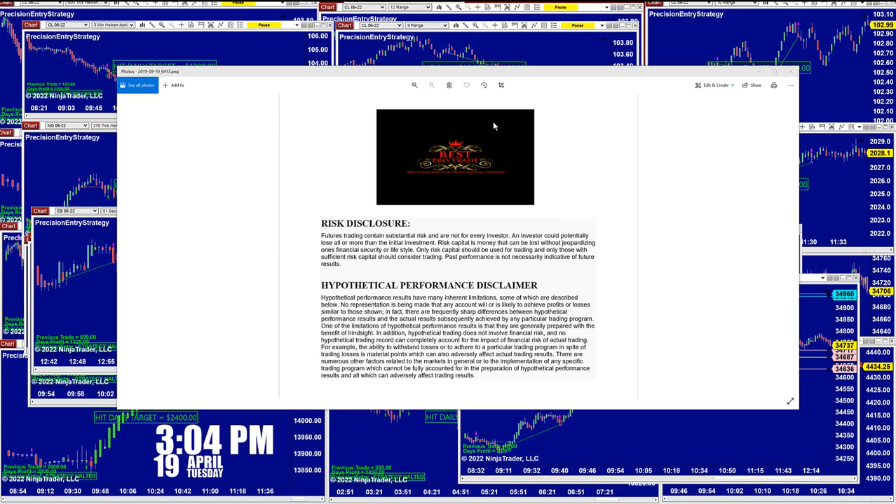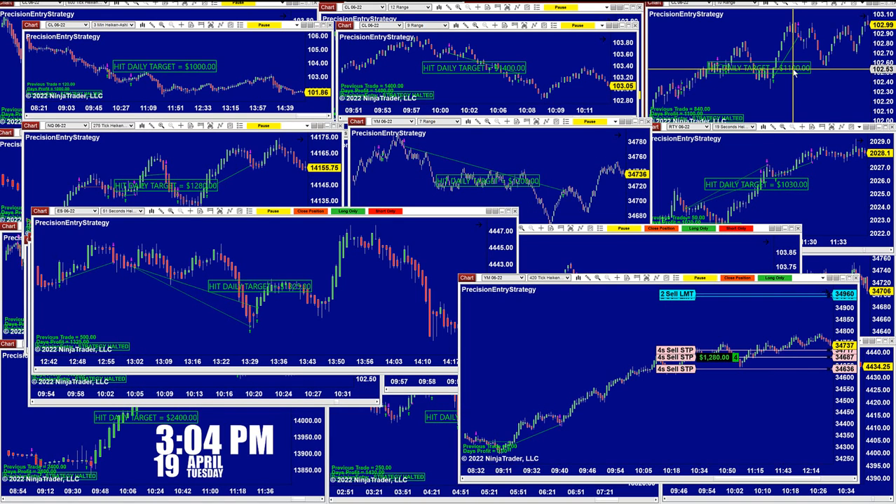Good day everyone and welcome. Before we start, we have a disclosure. Please be aware of risk in futures trading. We strongly recommend to stay on a sim as long as needed before you start using real money, and please get some education before you do that.